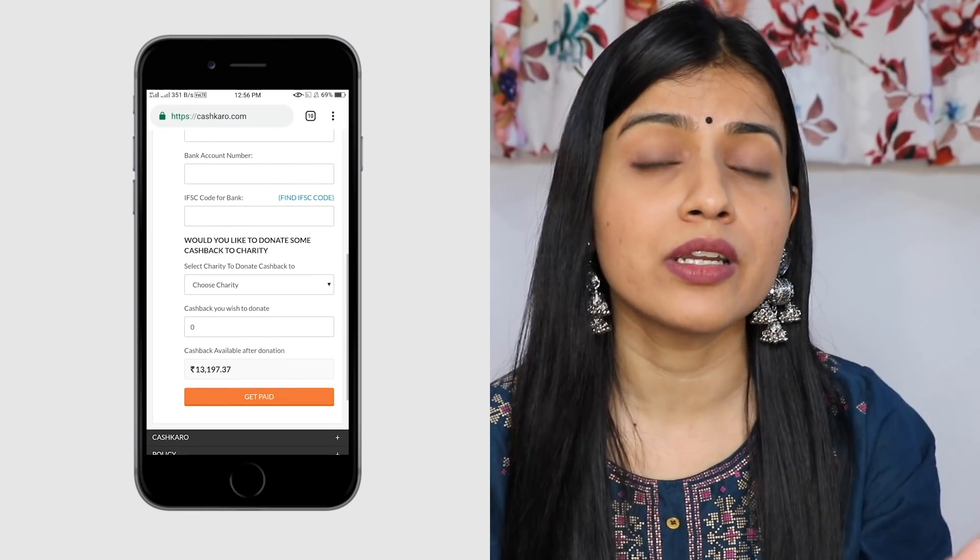If there is no return or refund, after confirmation you will get your cashback in your bank account. Some people doubt whether they will get cashback — CashKaro has paid more than 80 crores in cashback to its users till date. Another common doubt: if you choose cash on delivery, you will still get cashback.